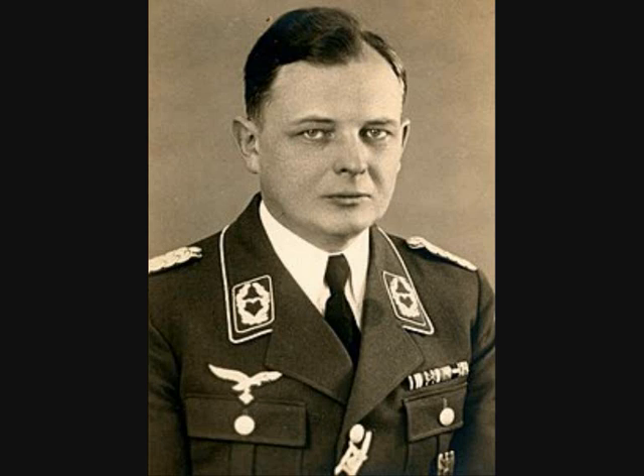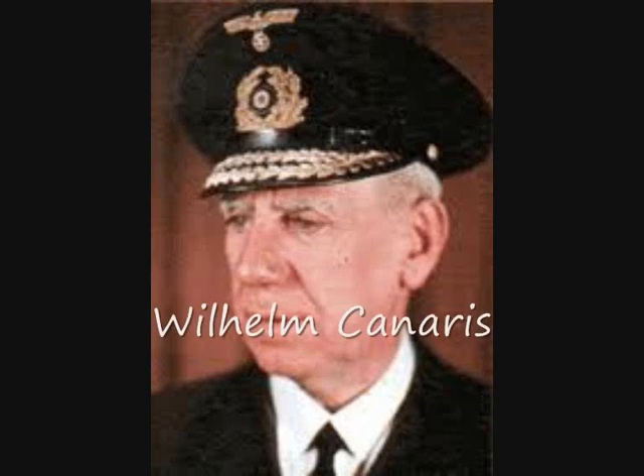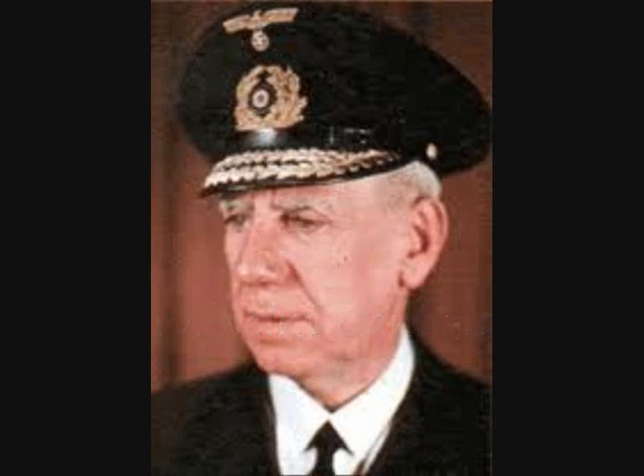After World War I, Ritter immigrated to the United States and found employment in New York. In 1935 he returned to Germany and joined the Abwehr, the German military intelligence. Admiral Wilhelm Canaris, the head of the Abwehr, instructed Ritter to return to New York and organize a spy ring.